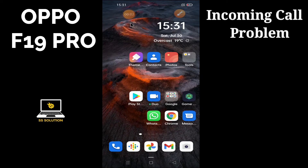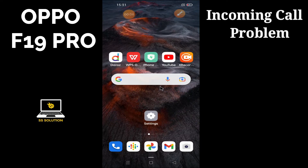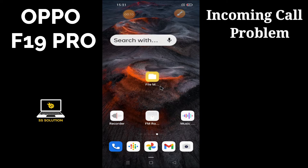Friends, hope you are doing well. In this video tutorial I will show you how you can fix the incoming calls not showing problem. So first of all, just don't forget to subscribe and also press the bell icon.